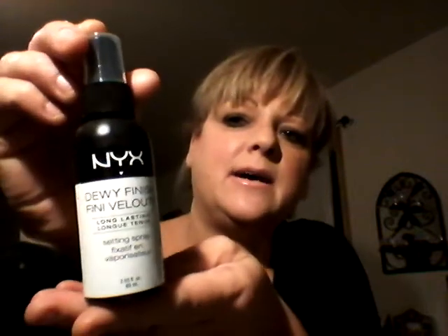We'll get started with a few of the things that I got in. I ordered from cherryculture.com — very quick shipping, they have a lot of stuff on their site. One of the things I got was the NYX Finishing Spray. It's a setting spray actually, and it's the dewy finish. I have used e.l.f., which was very good, just to take that powdery look off. And I've had the MAC Fix Plus, and I've used this for a couple of days and I don't really find a big difference.